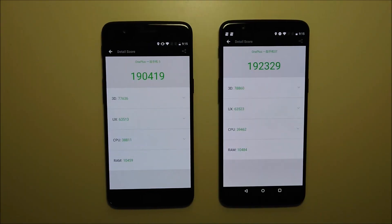I'm filming this part a few hours later. I went ahead and re-ran the benchmark on both, and as you guys see, a higher score on the 5T — 192,000 versus 190,000.